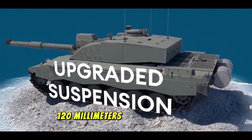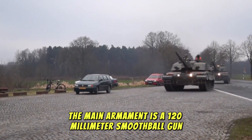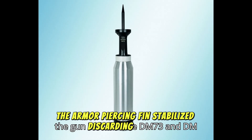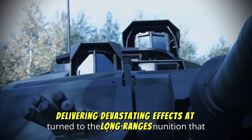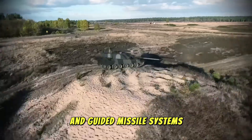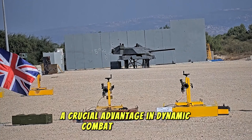The Challenger 3's firepower is perhaps its most defining characteristic. The main armament is a 120mm smoothbore gun capable of firing a variety of munitions. Among these, the armor-piercing fin-stabilized discarding sabot (APFSDS) rounds are the most notable, designed to penetrate even the toughest enemy armor and deliver devastating effects at long ranges. The Challenger 3 also utilizes advanced high-explosive anti-tank (HEAT) rounds and guided missile systems, enhancing its ability to engage targets from enemy tanks to fortifications. The tank's advanced fire control system ensures precision and lethality even when firing on the move — a crucial advantage in dynamic combat environments.